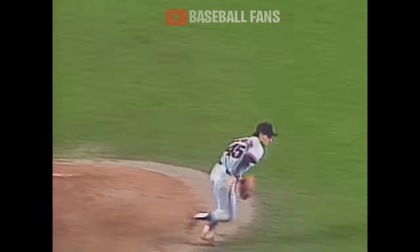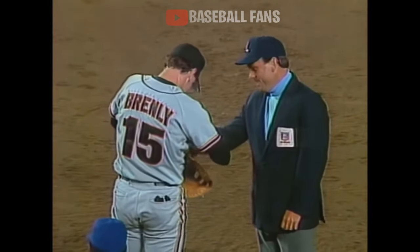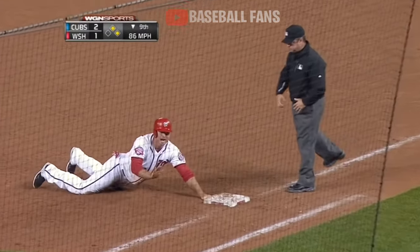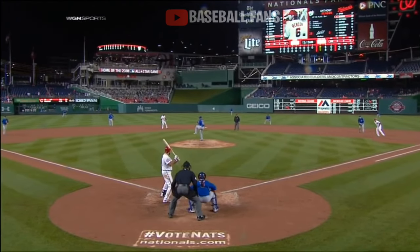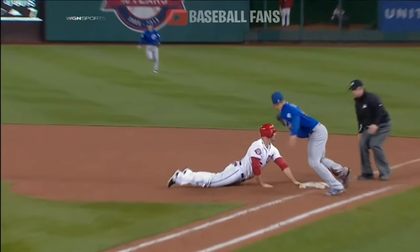Right back to the mound. Good stab by Mulholland — the ball stuck in his glove. Throw to first — they're going to get him. Out at first. Anthony Rizzo to get Ross. You see Rizzo break. Wasn't even close.